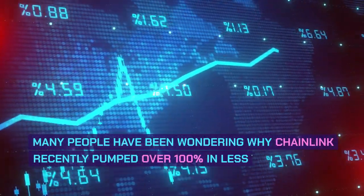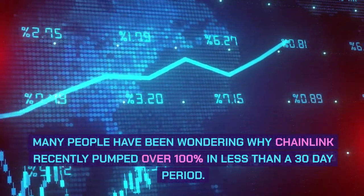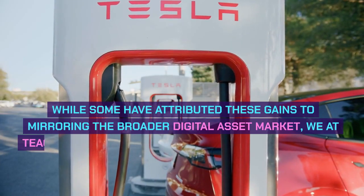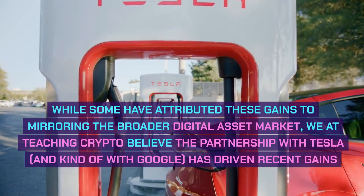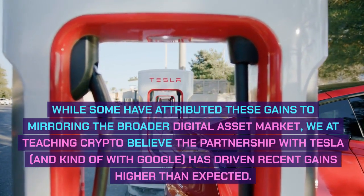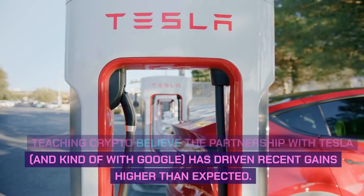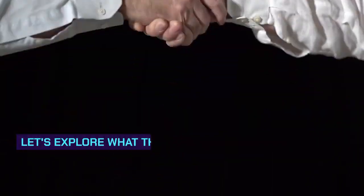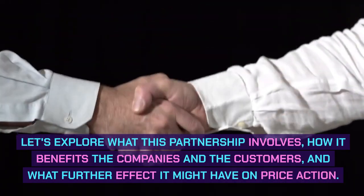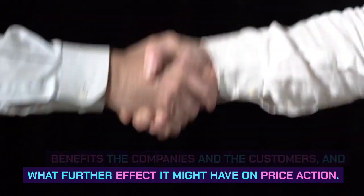Many people have been wondering why Chainlink recently pumped over 100% in less than a 30-day period. While some have attributed these gains to mirroring the broader digital asset market, we at Teaching Crypto believe the partnership with Tesla, and kind of with Google, has driven recent gains higher than expected. Let's explore what this partnership involves, how it benefits the companies and the customers, and what further effect it might have on price action.